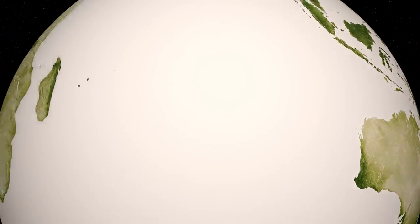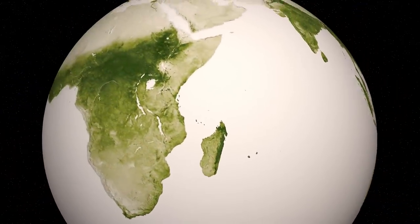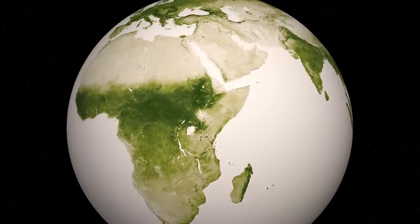As humans, we do have impact on the color of Earth, but the cycle of seasonal growth continues to beat a constant rhythm on our green planet.